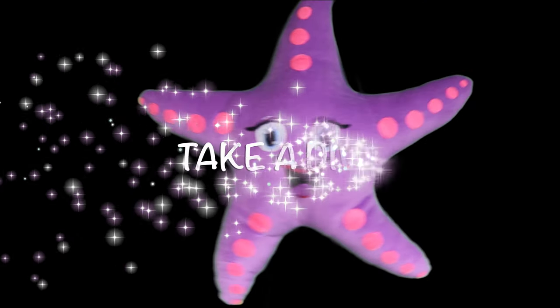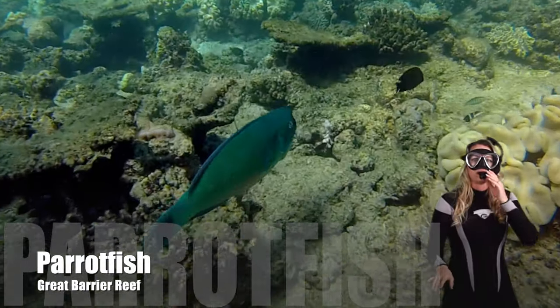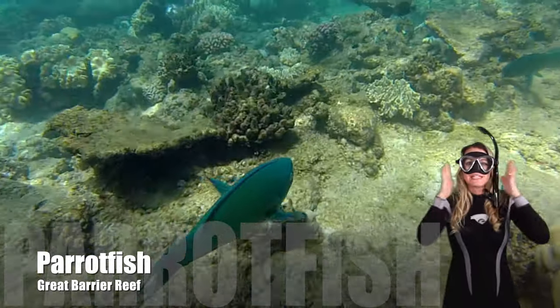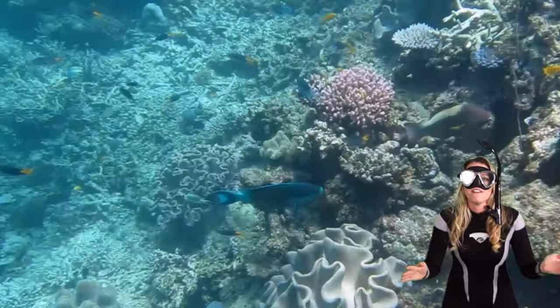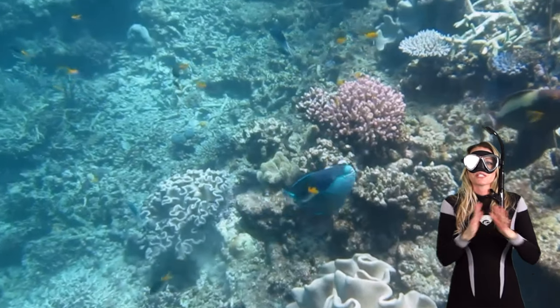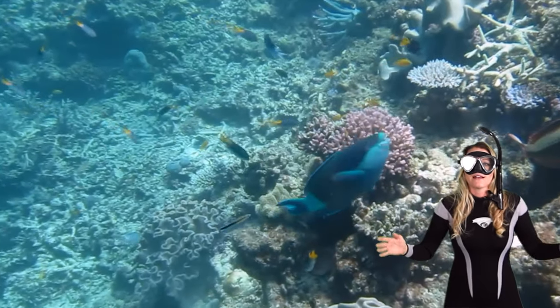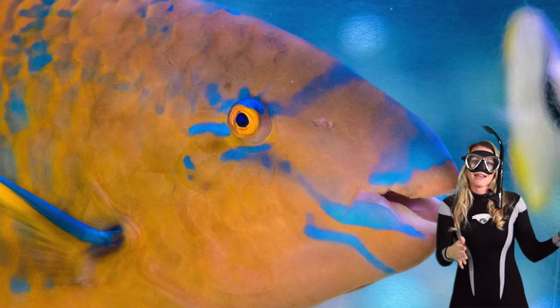Time to take a dive — let's put on our mask and snorkel. Thanks for taking this dive with me. Today we're gonna take a deep dive into the world of parrotfish. Are you ready to explore the incredible facts about these remarkable underwater artists? Let's dive in!